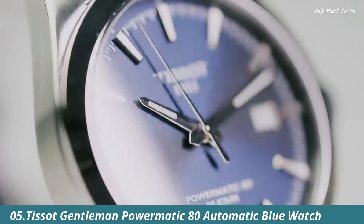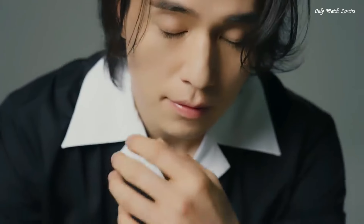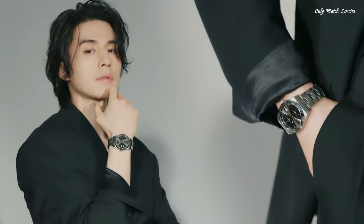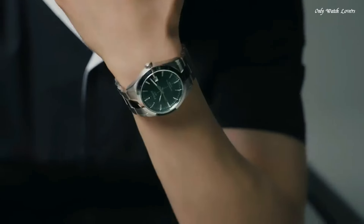Number 5: Tissot Gentleman Powermatic 80 Automatic Blue Watch. Silver tone stainless steel case and bracelet. Fixed silver tone stainless steel bezel. Blue dial with luminous silver tone hands and index hour markers. Dial type analog. Luminescent hands and markers. Powermatic 80.811 automatic movement. Scratch resistant anti-reflective sapphire crystal. Round case shape. Case size 40mm, case thickness 11.5mm, bandwidth 21mm. Butterfly with push-button release clasp. Water resistant at 100 meters. Functions: date, hour, minute, second. Swiss made.